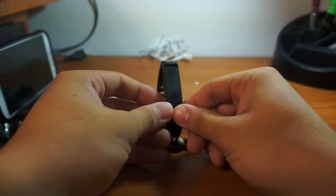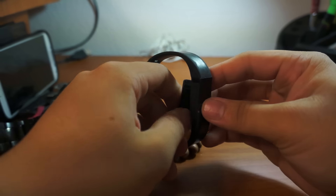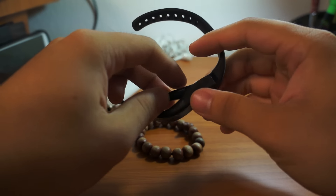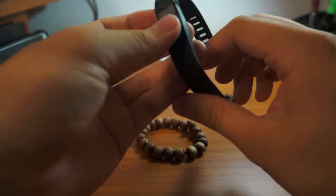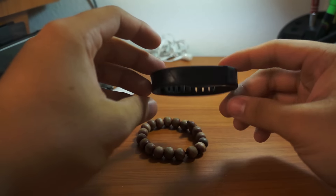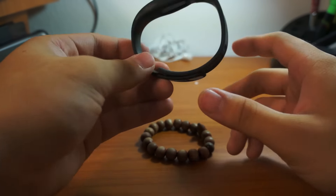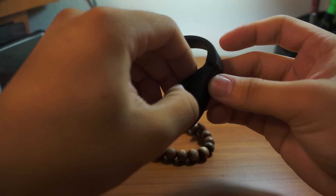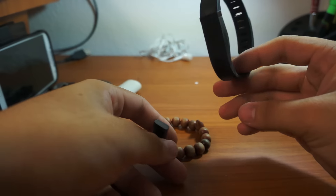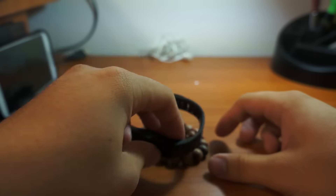I also wear a Fitbit Flex — I've had it for about two years and I love it. You get to track your steps and workouts. I don't really use all the food tracking, though I should. It's been useful now that I'm trying to lose some college weight. You feel good when you hit your step goals. I like the Flex specifically because you can take the device out of the band to wash both separately, and Fitbit sells tons of replacement bands in different colors if yours gets damaged.